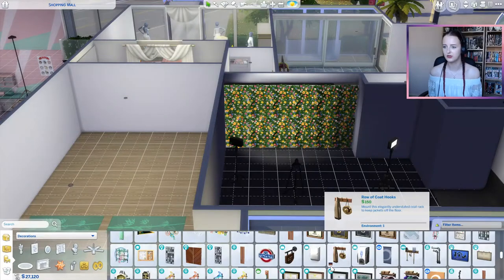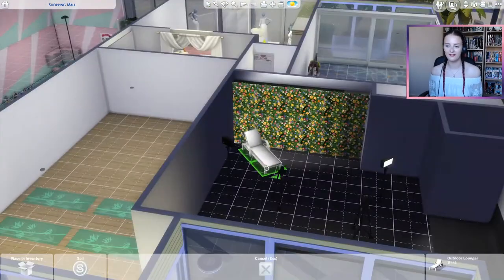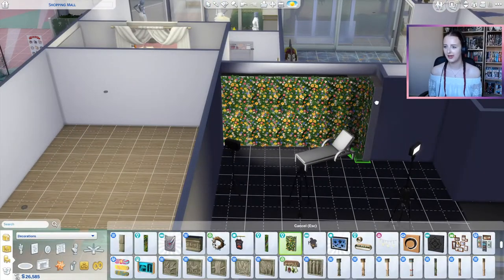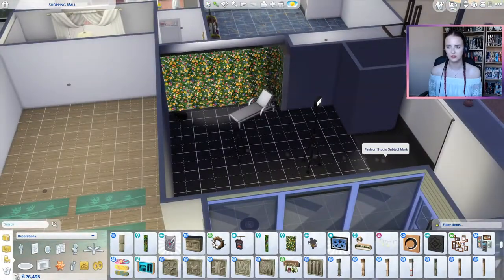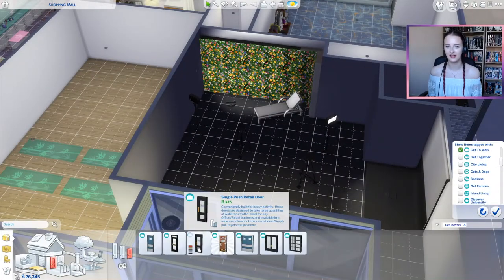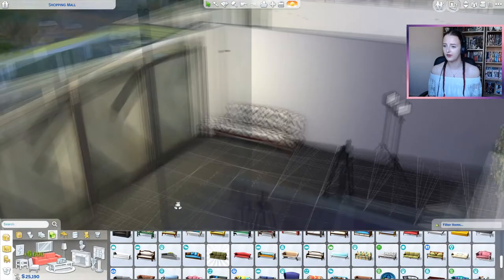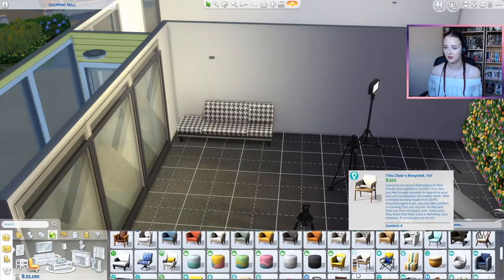I wanted something a little more fun, so you can go for the serious photo shoots with the plain black and white backdrop, or go for fun, Simstagram-style photos with the flower wall. I've got a nice lounger — maybe you could use pose packs with this, because Sims don't really take photos while sitting down. You can just take a photo but they don't really pose on the loungers. I did play-test this and the flowers in the background are so fun.